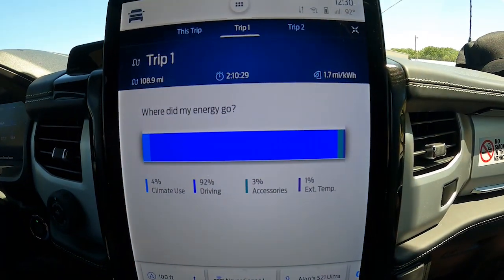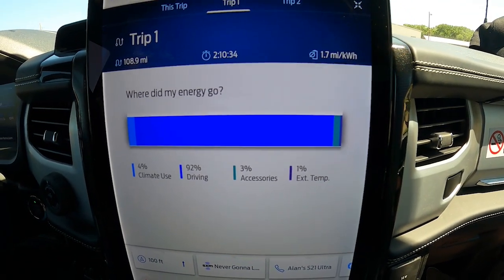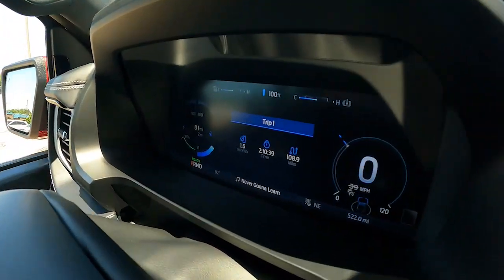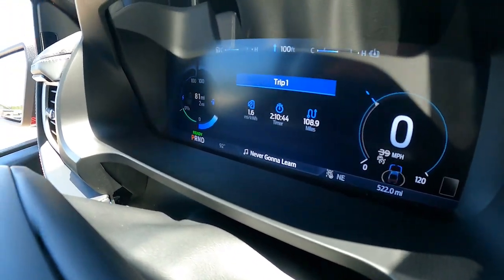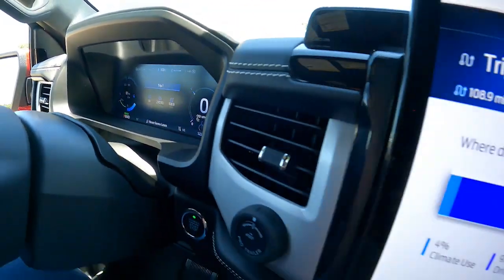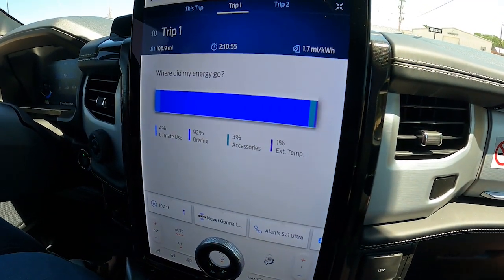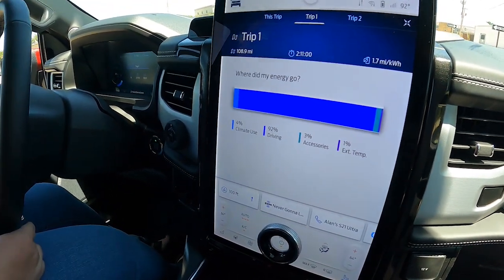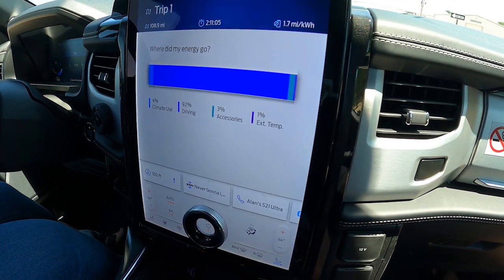Here we are at the first destination — the water park. This is including a little tooling around town before we left: 108 miles, two hours and 10 minutes, averaging 1.7 miles per kilowatt. As far as the truck goes, we've got 81 miles remaining on this charge — a little over a quarter charge — and we started out at 80 percent. We're going to go in, have some fun, and then do the fast charger and see what we got.